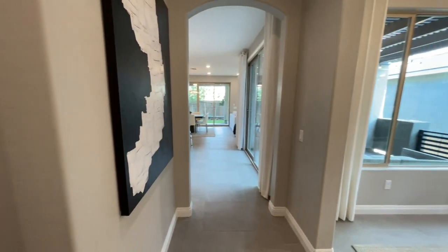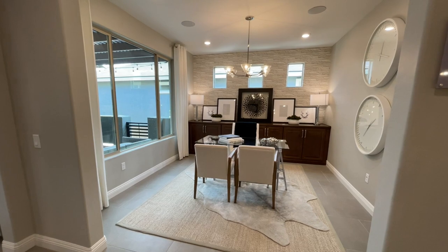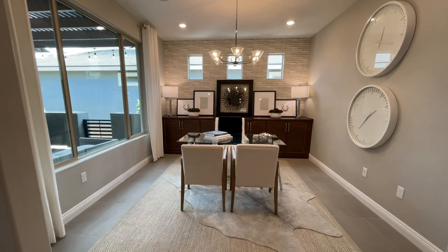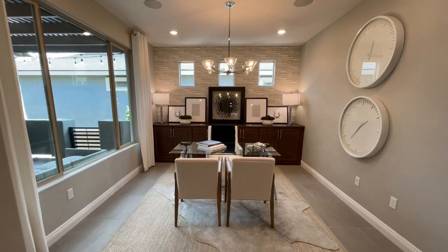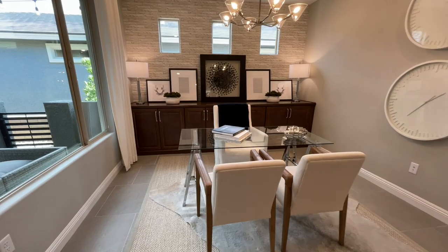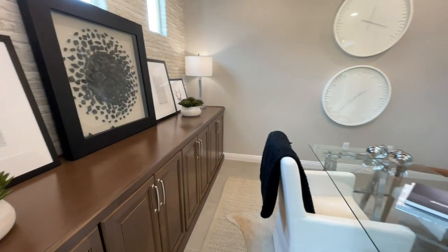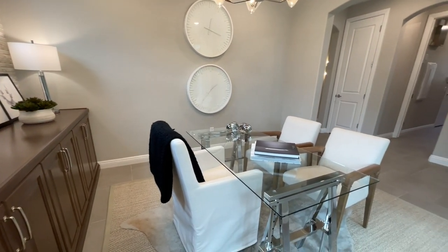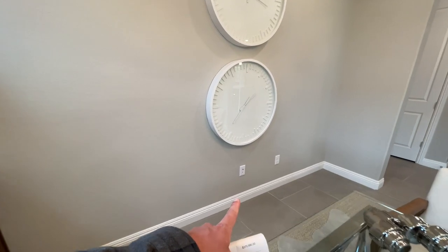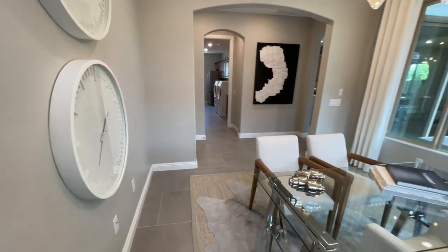Before we head on down, right here we have our office. You can do an optional third bedroom if you want right here. The office is really, really nice — especially after last year, I know so many people are working from home. Huge office space. They even have three little windows up there. And right here, this is what I was talking about — here's your ethernet and cable. Those will go up in the walls, up through the attic, and they will end in that box over there.